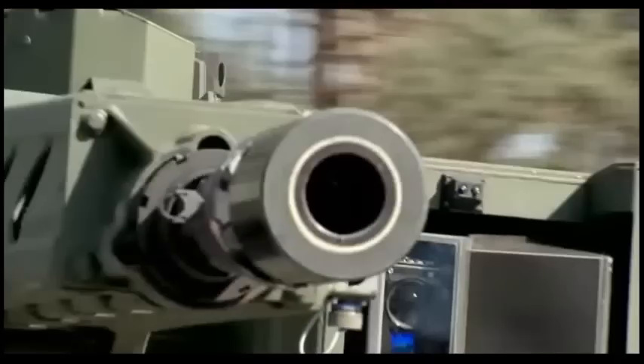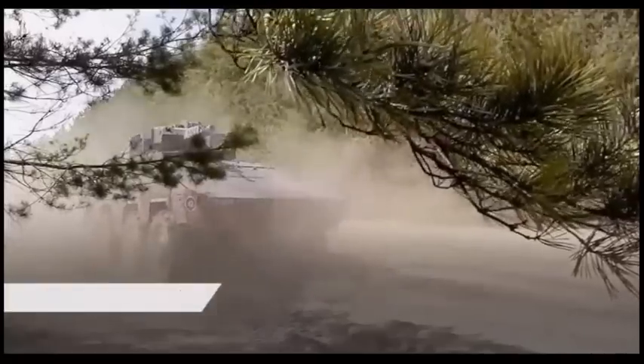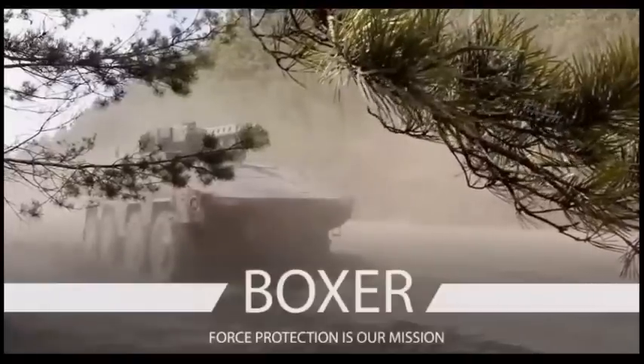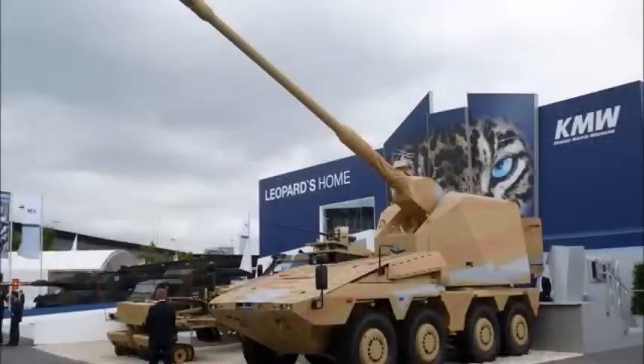The base vehicle operates independently from the modules. Units are air transportable, and the modules are interchangeable in less than one hour. The weapon station is reconfigurable to suit specific national requirements, and the module for mission-specific equipment is replaceable within one hour. German vehicles are armed with the Rheinmetall Wegman Type 1530 gun mount with a 40 mm automatic grenade launcher.